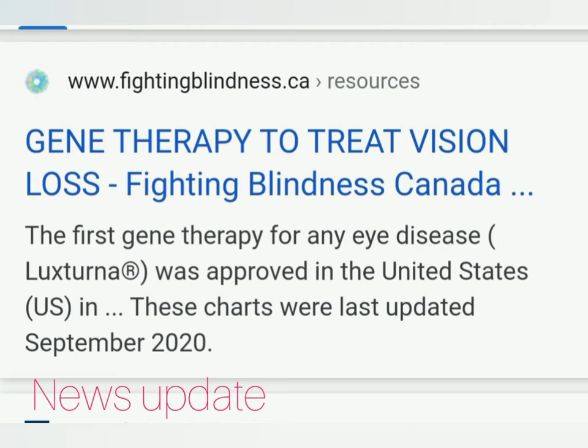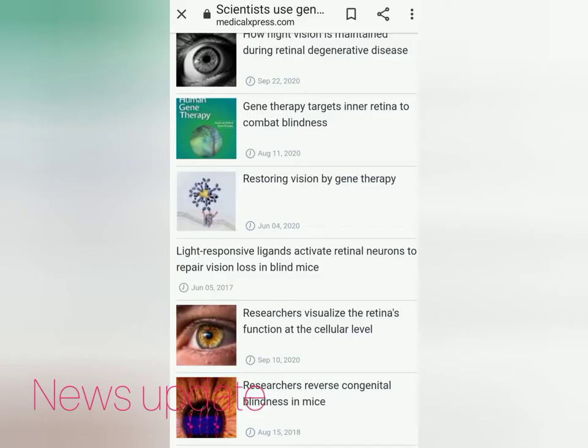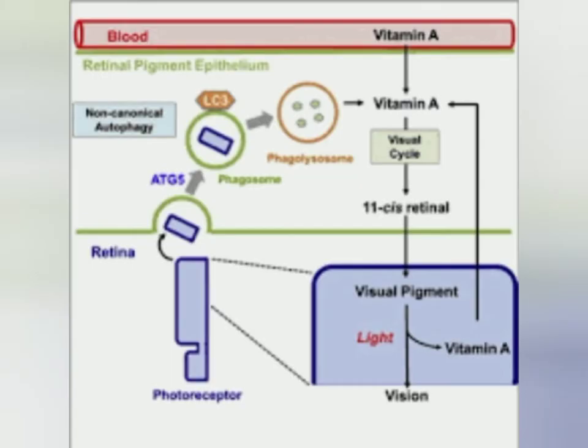Luxterna treats any eye diseases and of course congenital blindness like retinitis pigmentosa, from fightingblindness.org. So this is primarily for people having inherited vision loss. And these are the latest news just this year — restoring vision by gene therapy — and a lot more research. I'll show you how it works.